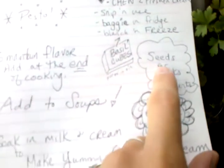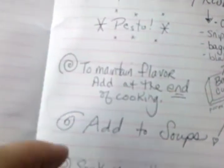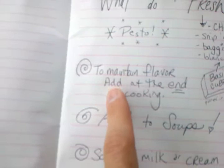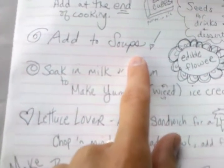I also found that you could use the seeds for drinks and desserts — just Google that for recipes. Something to remember about basil: to maintain flavor, add it at the end of the cooking. You could also add it to soups.